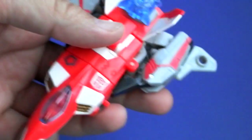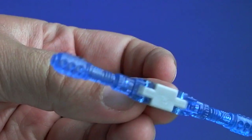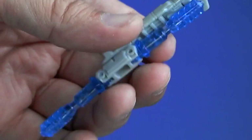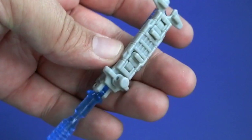He comes with these Energon weapons. I'm not exactly sure what they're supposed to be — guns, I guess. You can see this one has the extra bit used for combining. I don't like to have my bots have extra pieces to the side, so I put it on like this.